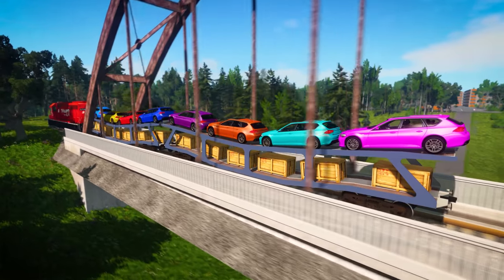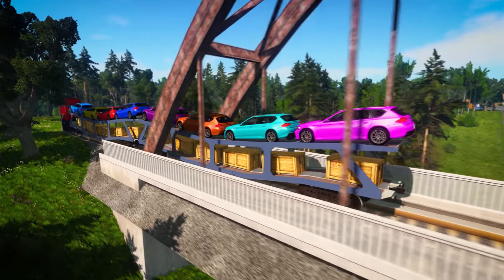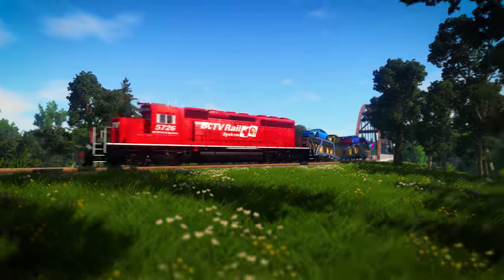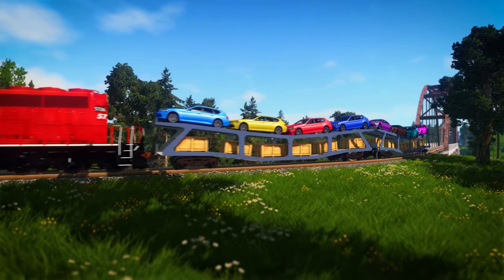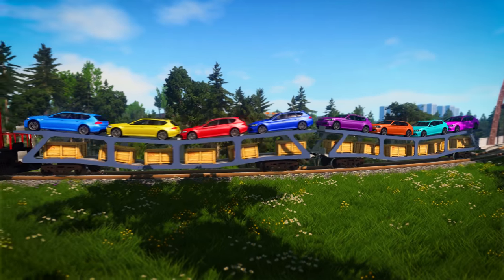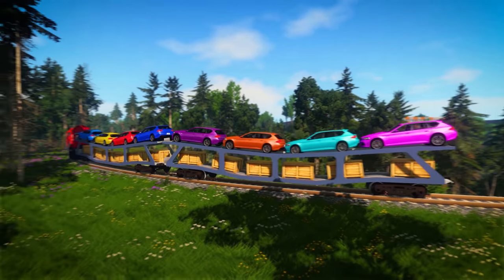Let's look at this line of cars on the train. Do you see any kind of repeating pattern? The train is carrying cars of different colours, but no car is the same colour as another, so there are no patterns here.